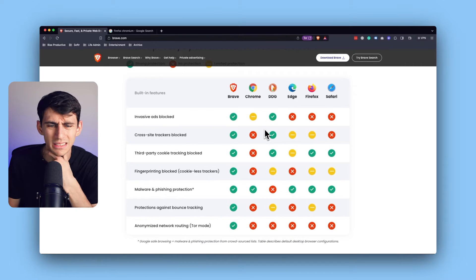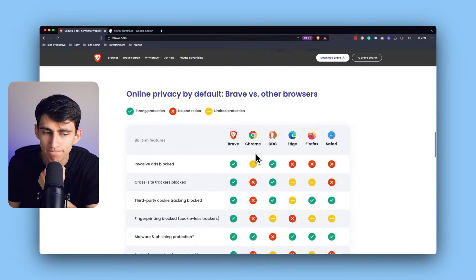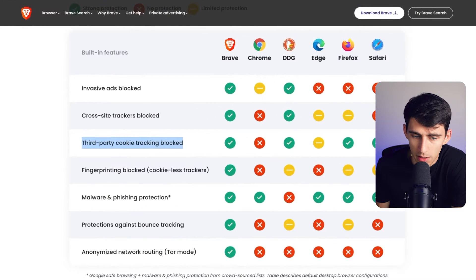I thought for a while, Chrome bad, Brave good. A friend told me about it and I was like, all right, I believe you, I'll use it. And you know what? A lot of the pros you get with Brave are just bad. Let me explain. I use tools — I review software for a living — and oftentimes third-party cookie tracking being blocked by default is a bad thing.